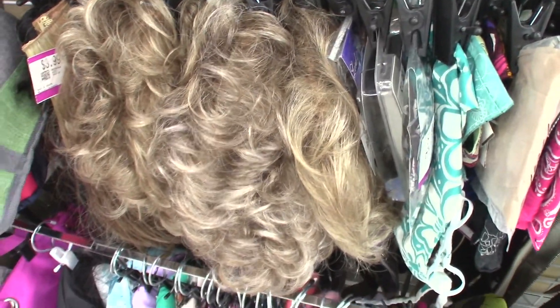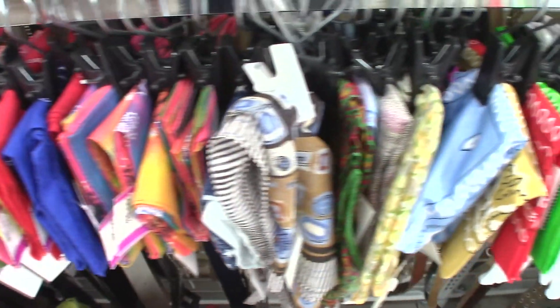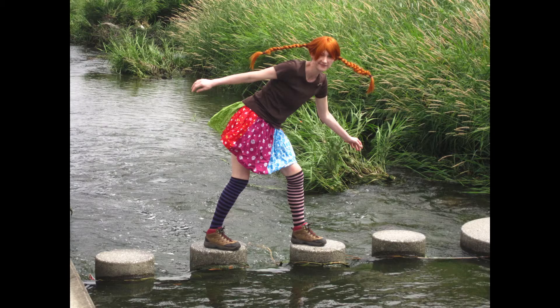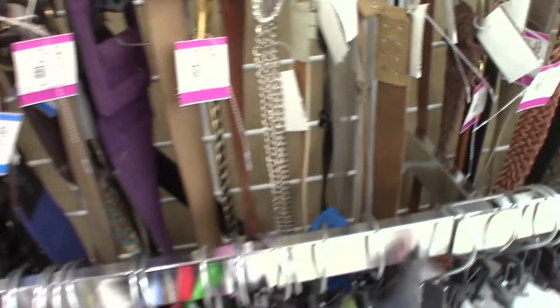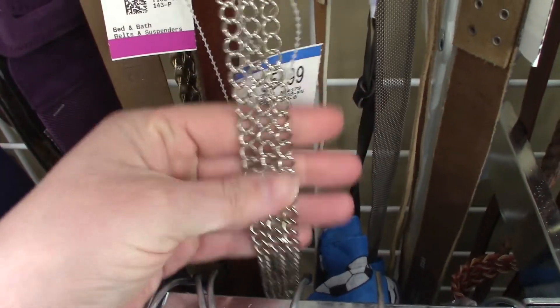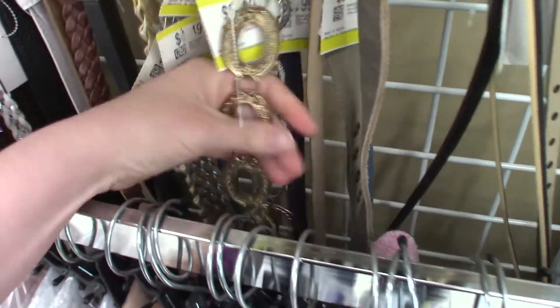Thrift stores also have wigs! Bandanas — it's a nice clean piece of material. One of the first cosplays I created, Pippi Longstocking's skirt, is a bunch of handkerchiefs stitched together. Belts are a good source for leather, but you can also find interesting metal belts that are really handy for steampunk looks. Or you can take them apart — if you find the right belts — and make arm bracers out of them. Remember Boudica?